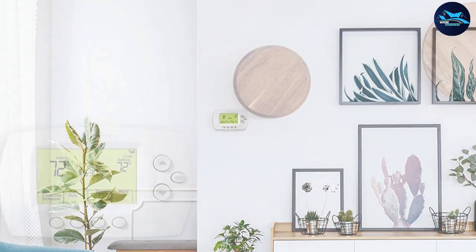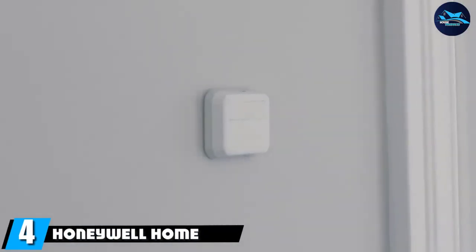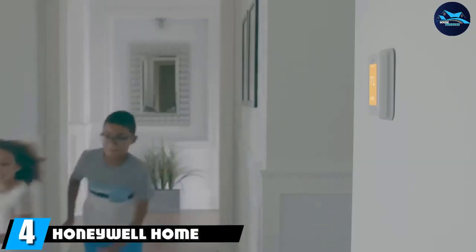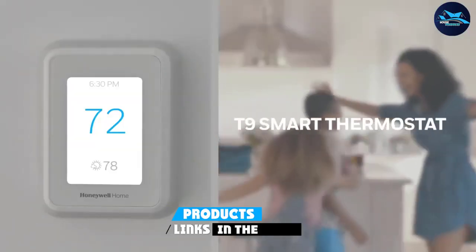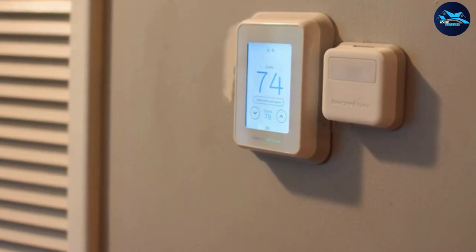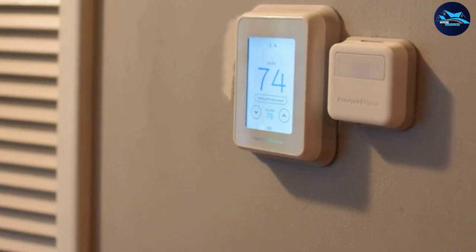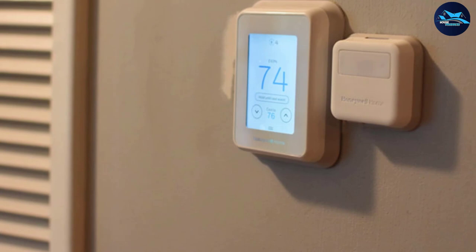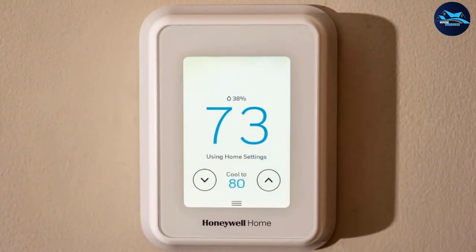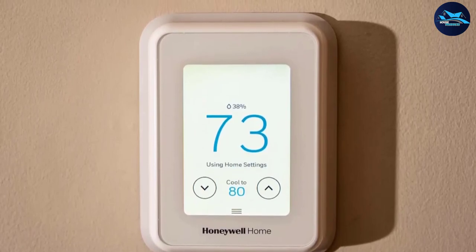Next at number four we have the Honeywell Home T9 RCH T9510WF. Resideo's latest smart thermostat earns an excellent rating in our tests for manual operation and does a great job of automating your heating and cooling. It comes with a wireless remote temperature sensor for more precise heating and cooling throughout your home, and offers features including geo-fencing, a built-in occupancy sensor, a touchscreen, vacation scheduling, and voice and app control via Amazon Alexa, Google Assistant, and Samsung SmartThings.